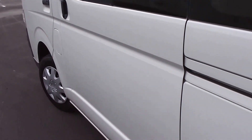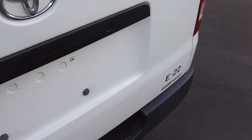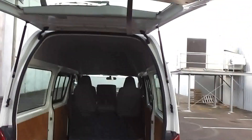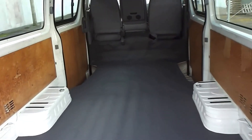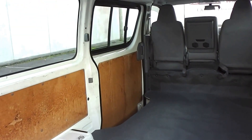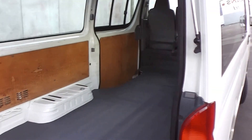Twin sliding doors and heaps of room. And if you're looking for something with a high roof line, this is the ideal van for you.